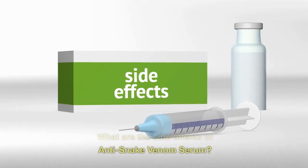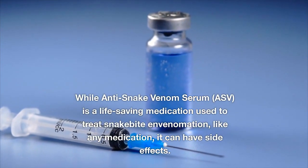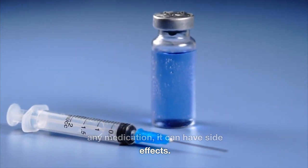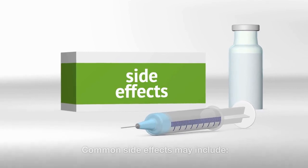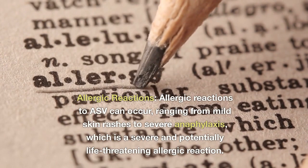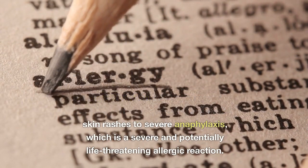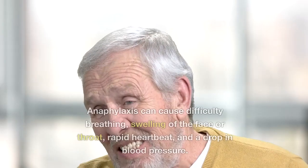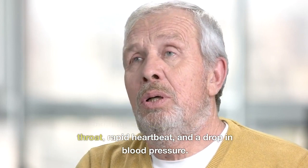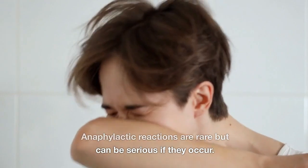What are the side effects of anti-snake venom serum? While ASV is a life-saving medication used to treat snake bite envenomation, like any medication, it can have side effects. Common side effects may include allergic reactions: these can range from mild skin rashes to severe anaphylaxis, a severe and potentially life-threatening allergic reaction. Anaphylaxis can cause difficulty breathing, swelling of the face or throat, rapid heartbeat, and a drop in blood pressure. Anaphylactic reactions are rare but can be serious if they occur.